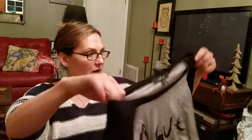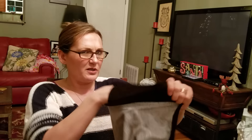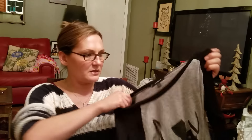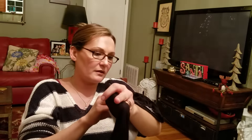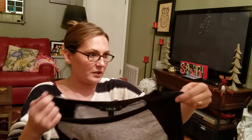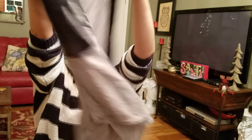I also found this little shirt. I live in Louisiana and I thought this shirt was super cute. I usually don't wear stuff like this but I saw it and was like, that's really cute. I think this shirt was like two bucks. It's real thin. It's got the state of Louisiana on it. That was the other thing I found there.